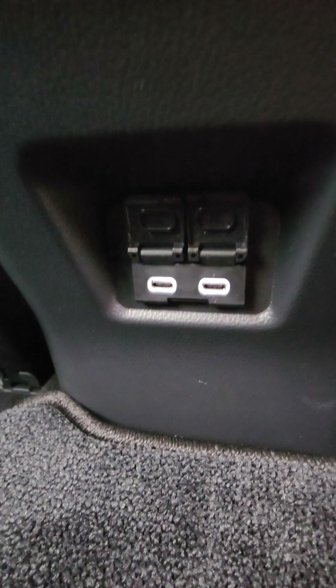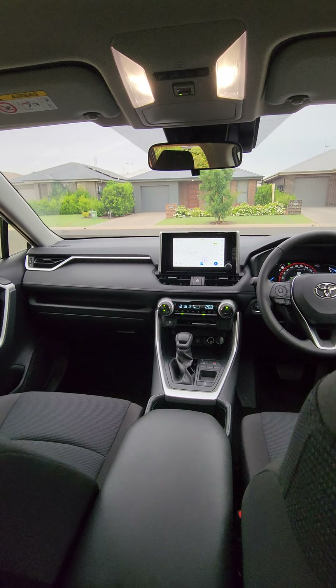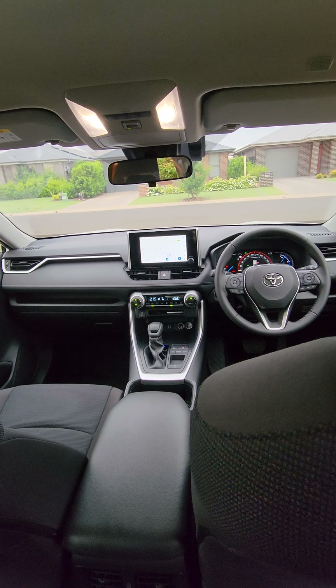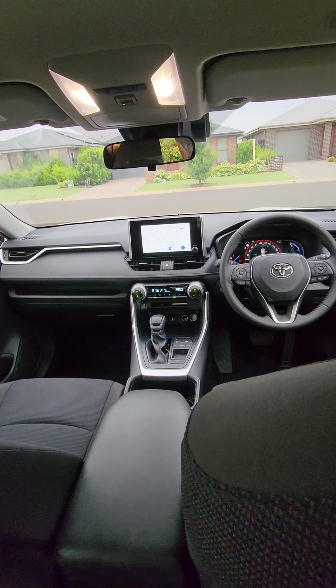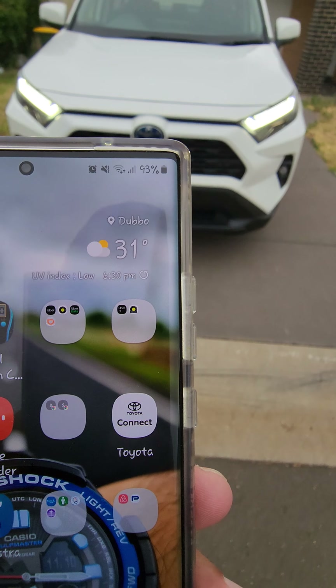At the back, pretty much everything is the same — the interior is the same, the legroom and space are the same. However, we do have new USB Type-C ports just underneath the air vents, which is new.